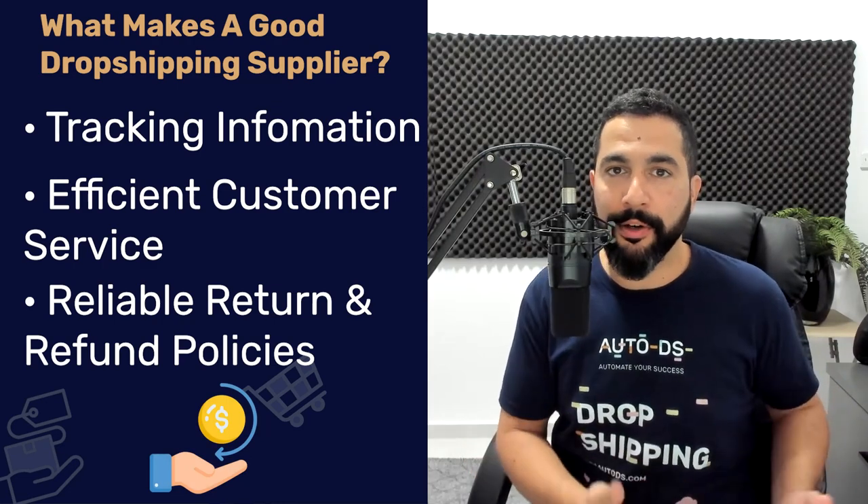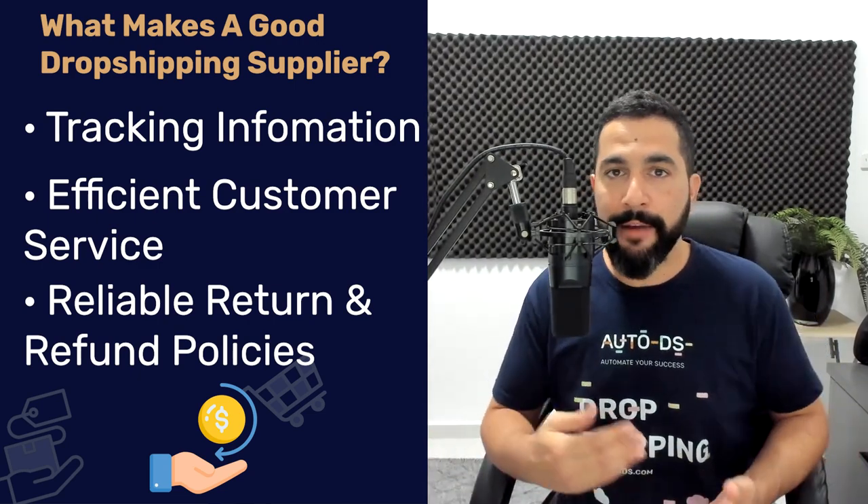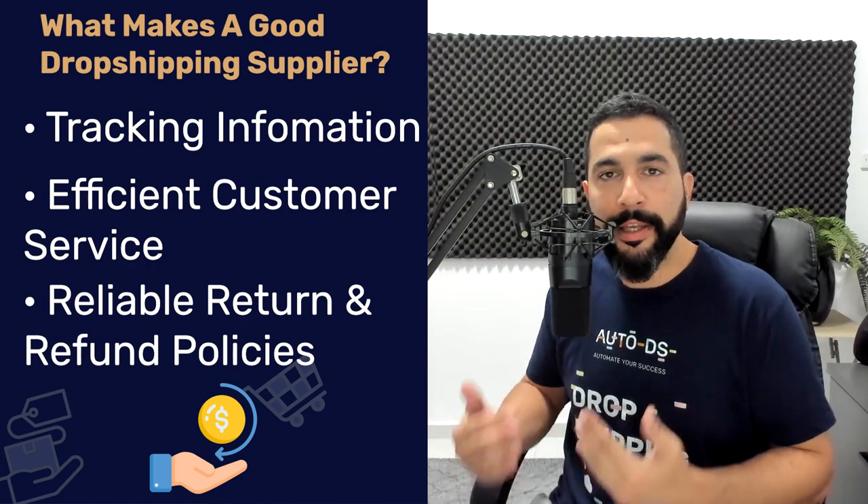You also want suppliers that have reliable returns and refund policies. When a customer wants to return a product, you need to reply quickly and send a return label if they're eligible. Go over what policies your supplier can offer — if they give you 30-day free returns, you give the same to your buyers. A great returns and refund policy not only increases the chance of customers purchasing, but builds confidence so they return to your store, knowing they won't waste their money.